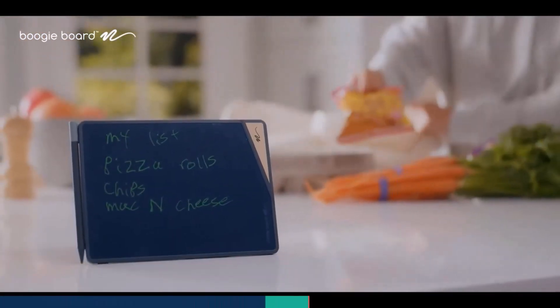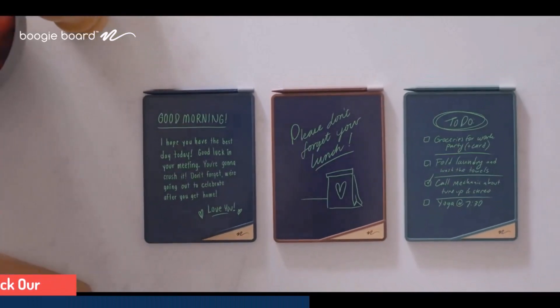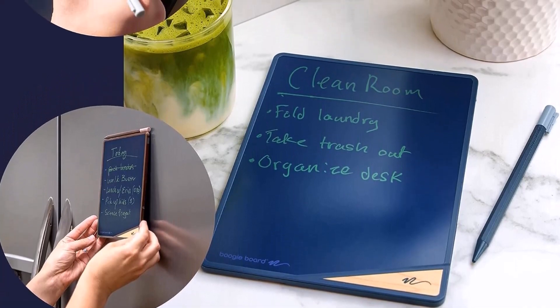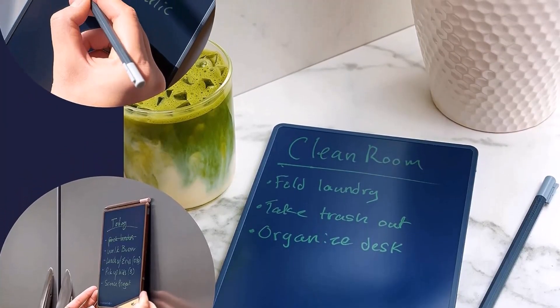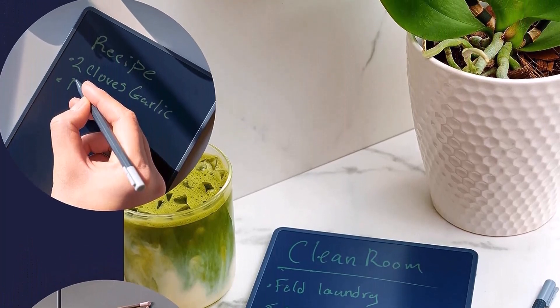Tap the eraser end of the stylus to the corner of your LCD writing tablet to clear the writing pad completely. Ideal size for hanging on your refrigerator using the included magnets, or for standing upright on any tabletop with the built-in kickstand that can be displayed in portrait or landscape.